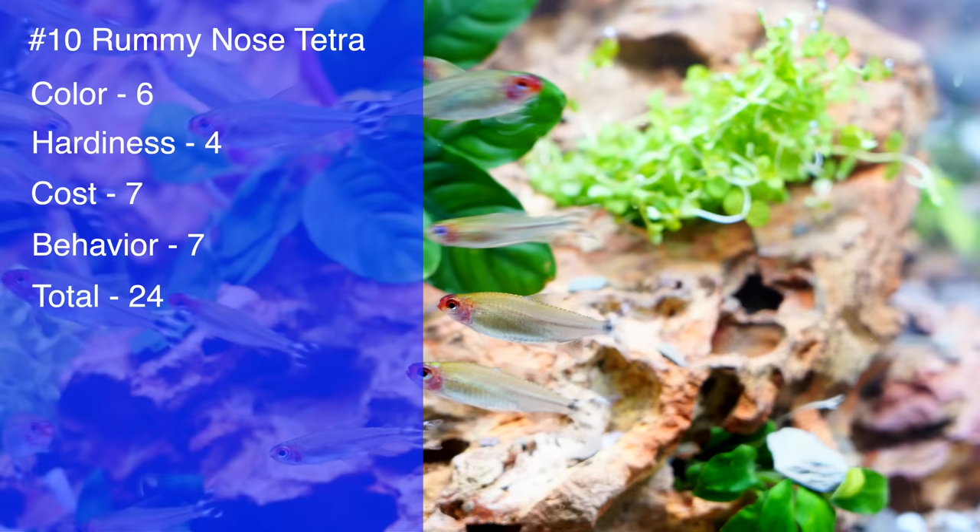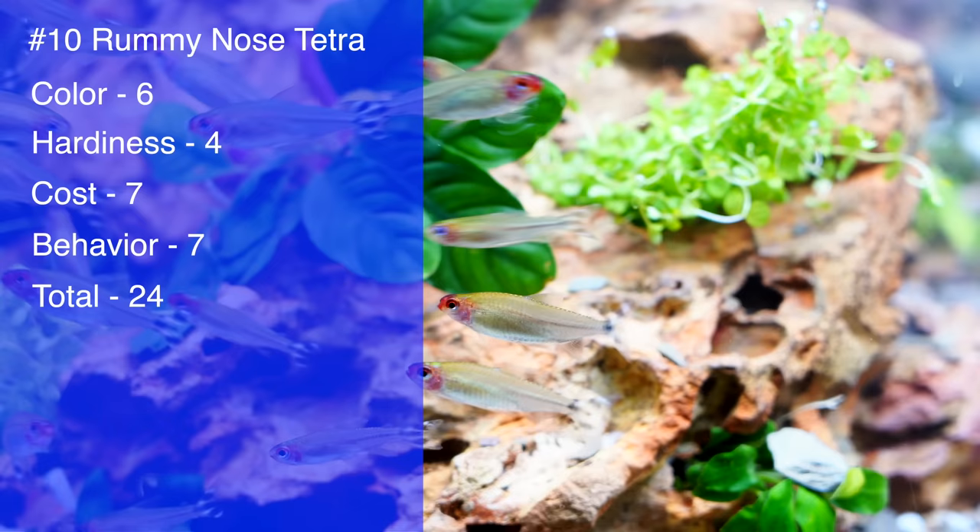Breaking into the top 10 all-time favorite tetras, the Rummy Nose Tetra. This is an absolutely fantastic fish. I gave it a total of 24: six for color, four for hardiness, seven for cost, and seven for behavior. Let me explain why.